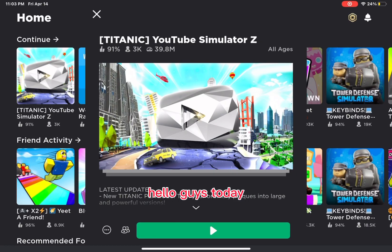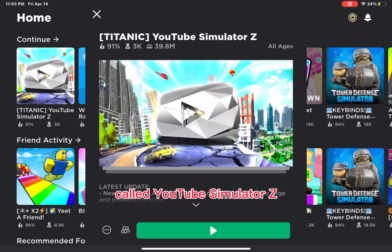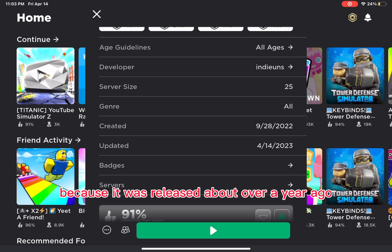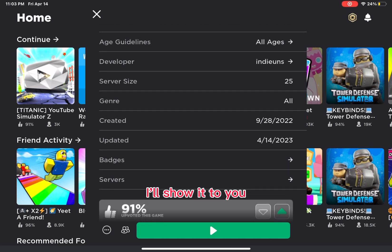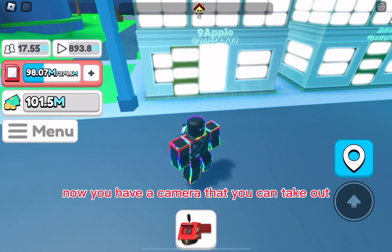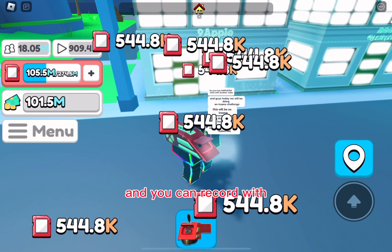I made this about over a year ago but it's pretty fun so I'll show it to you. Now you have a camera that you can take out and you can record with. Once you're done it won't let you go any farther.